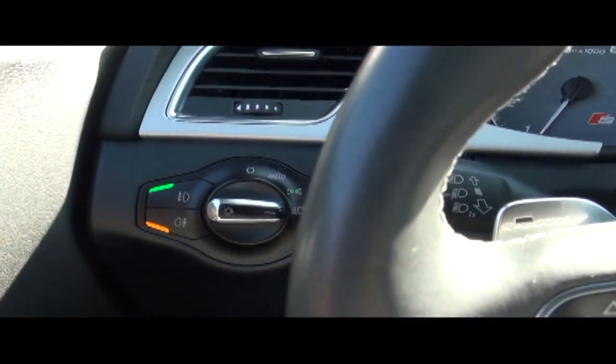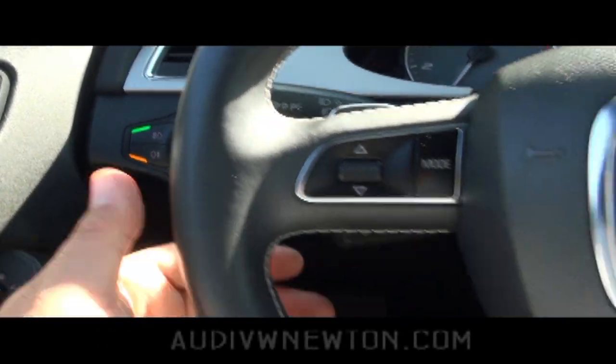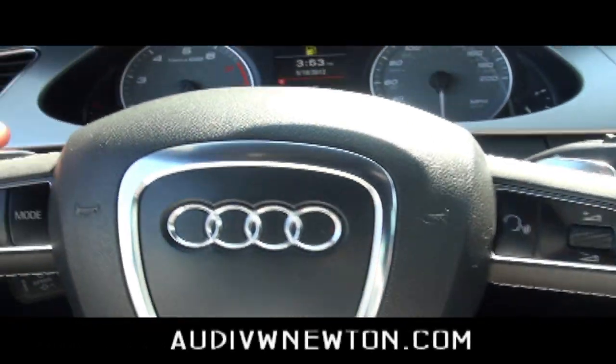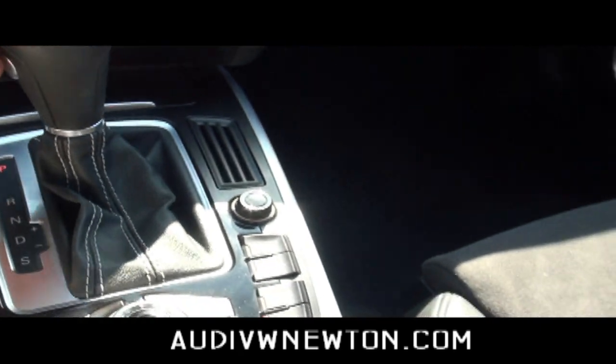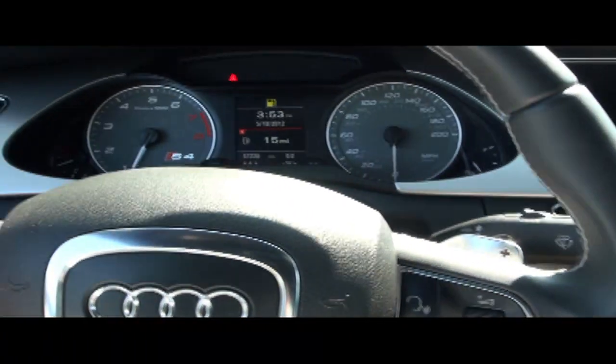On this side of the vehicle you have your front and rear fog lights, and of course automatic headlights. There's a very nice grippy steering wheel with paddle shifters. You have a manual mode where you can shift tiptronically either from the console or on the steering wheel.